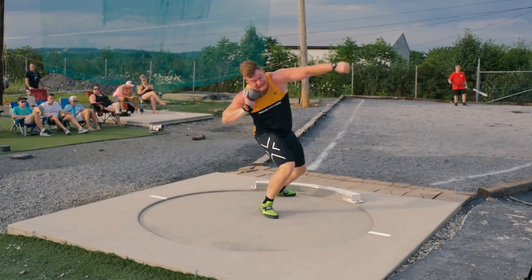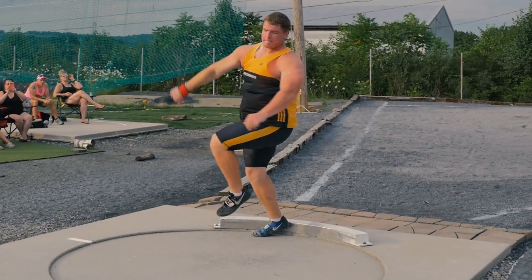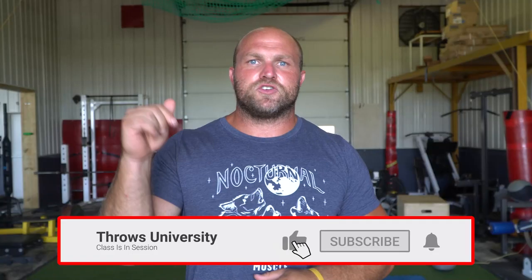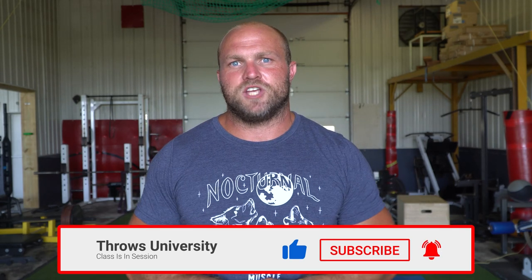What's up everybody? It's Dan Miller from ThrowsUniversity.com. If this is your first time to the channel and you love throwing, you want to improve your glide technique, you want to enhance your rotational movement in the shot put spin and in the discus, make sure you like, subscribe, and ring that notification bell so that we can help you become a champion.